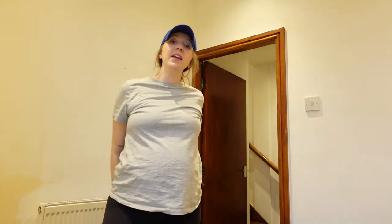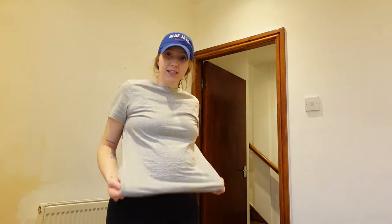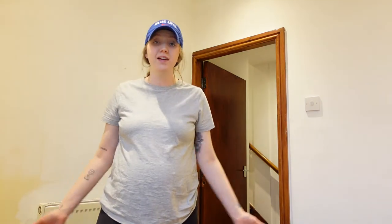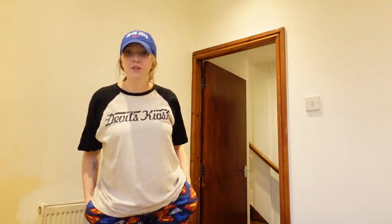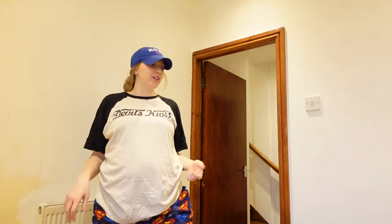Now it's time to paint, but since this is like the only top and pair of pants that fit me, I'm not gonna get paint on it. So it's time to change. I always end up wearing Ryan's dirty old clothes whenever I paint, but that's okay.